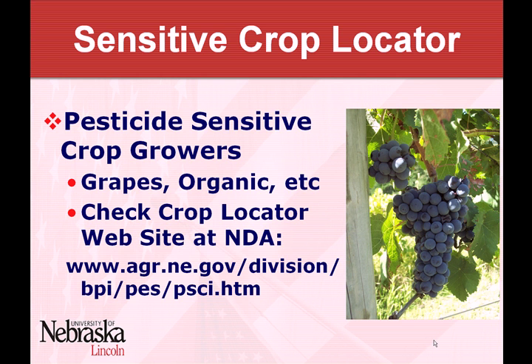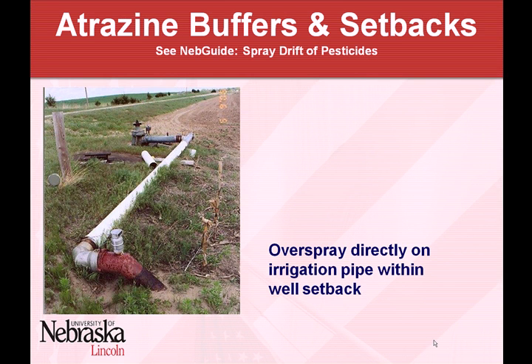The idea is just that you're aware of them and can be a little more careful about drift to help protect those areas. Obviously a lot of you know about the grape growers in your area and are already doing a good job of protecting those. But this is just an additional awareness tool that we can use, and the Ag Department is launching it hoping to enhance that awareness.